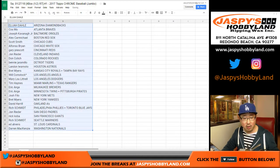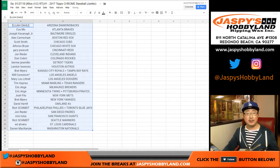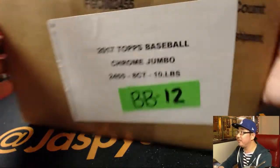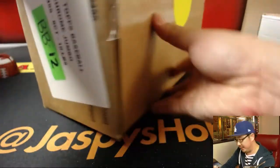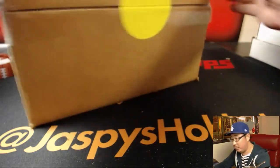Now trades are allowed, but remember to consult the checklist and all that stuff first before you do so. 2017 — when did this come out? Last August, I think? All right. While people are considering trades, let's pop this case open and let's see which boxes we're going to do.